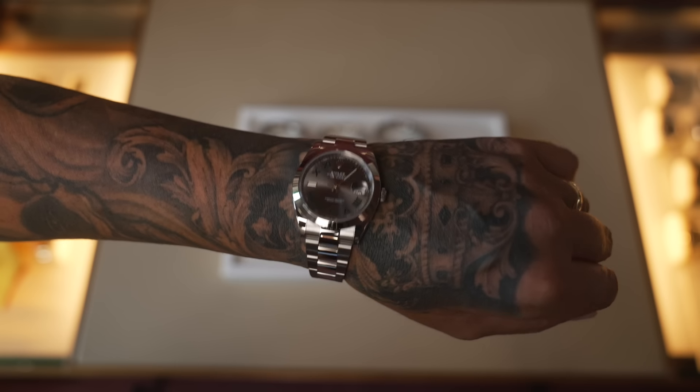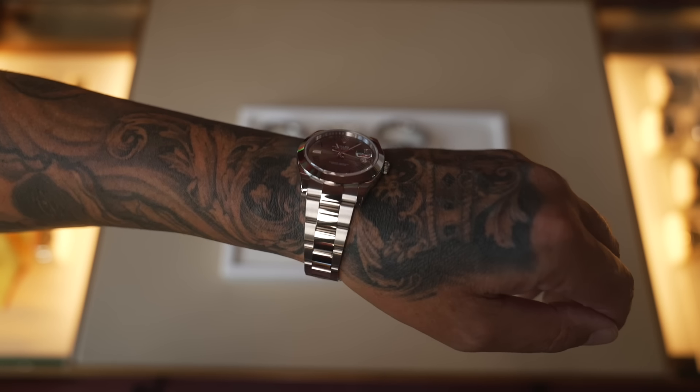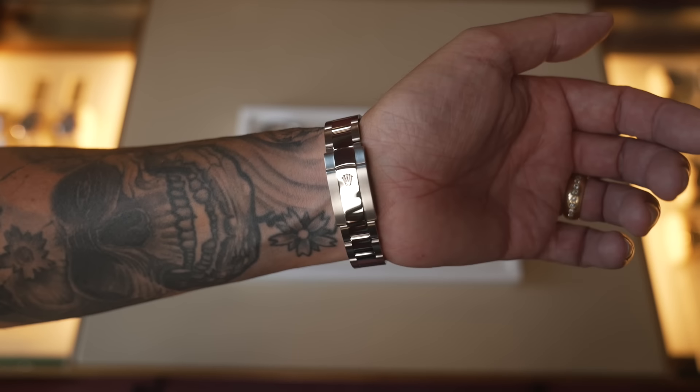So the steel models - they don't have to have the fluted bezel, they can have the smooth bezel, and they can have either combination of the jubilee or oyster bracelet. The jubilee is more sought after and more saleable and costs slightly more.